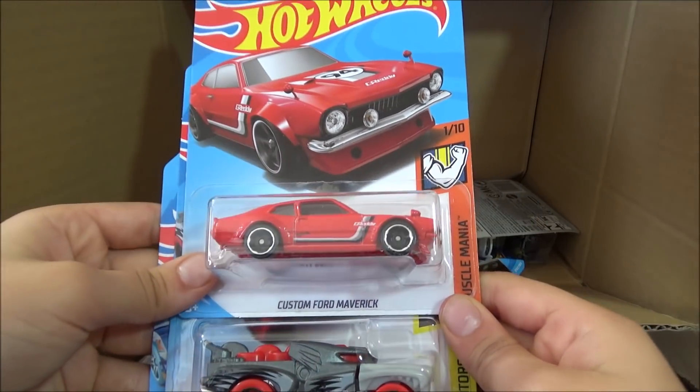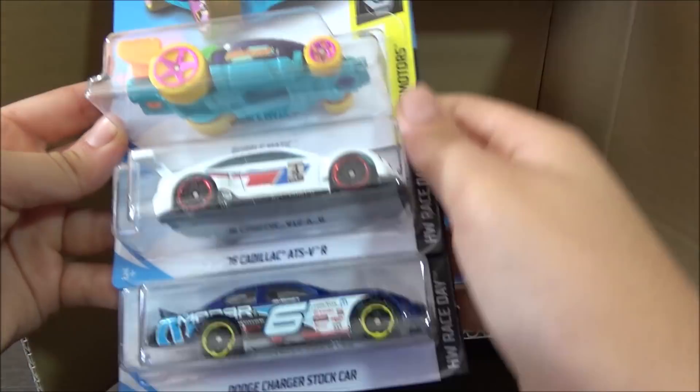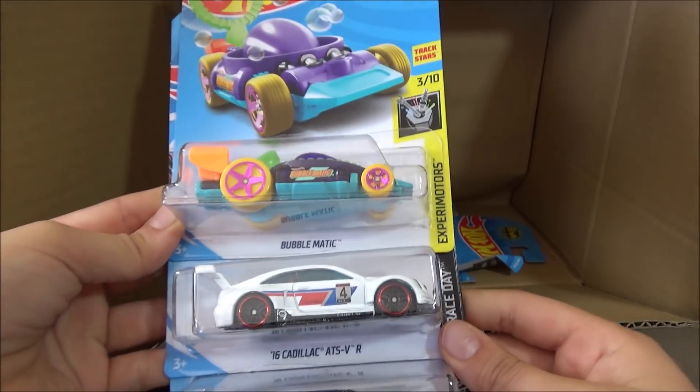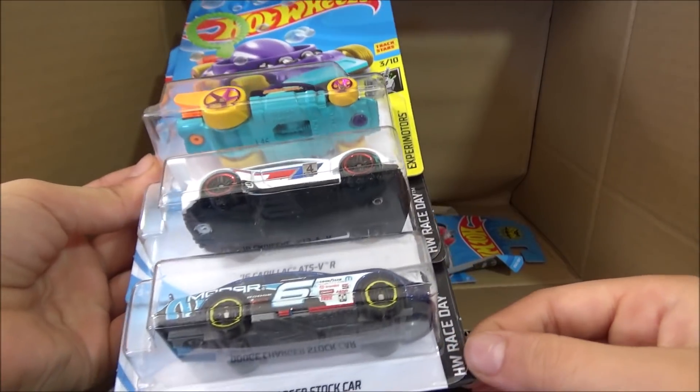Now we have the Custom Ford Maverick, the Hot Wheeler, and the Rising Heat. Next cars are the Bubble Matic, another '16 Cadillac ATS VR, and a Dodge Charger Stock Car.